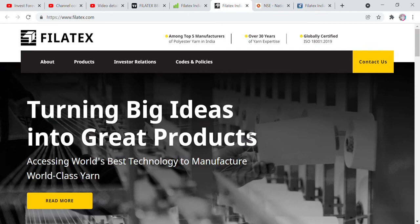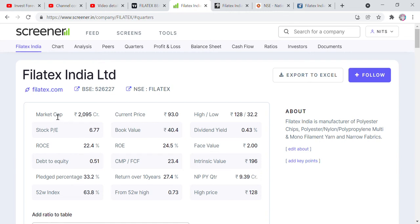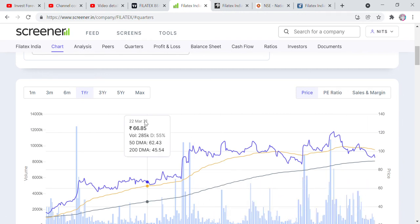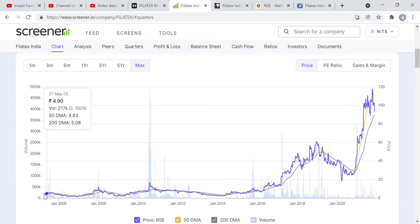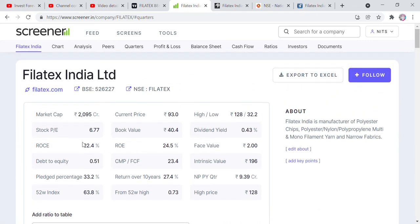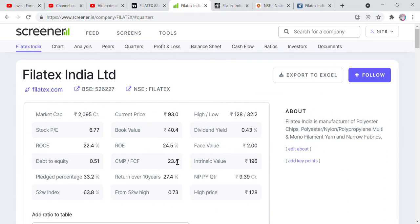This company is among the top 5 manufacturers in India. Let's go to the financials. This is a small cap company. Currently at 88 rupees, it is about 40% down from its high of 127 rupees. But if you look at the maximum chart, in 2005 the share was at 5 rupees. After all splits, it is now at 88 rupees. The P/E is only 6, the ROC is 224, and the intrinsic value is 196 rupees — which means the stock is significantly undervalued.